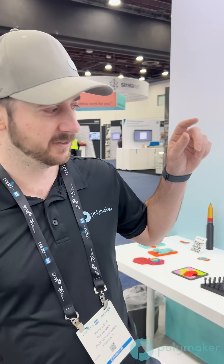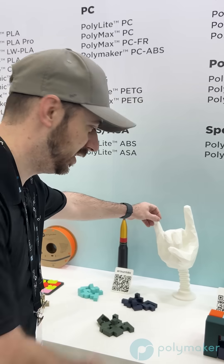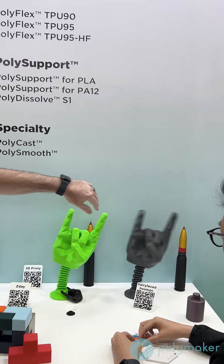Did you know PLA is much stronger than PETG? This is PLA — our PolyLite PLA — and this is PETG. Look how ductile it is.